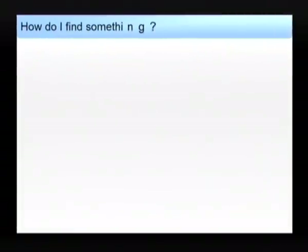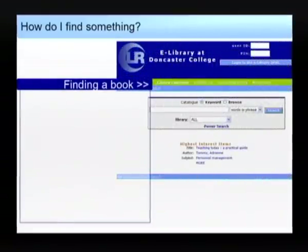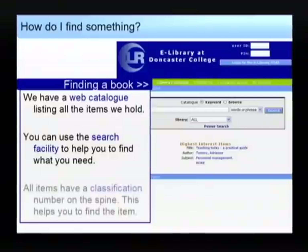How do I find something? All our stock is listed on an easy to use web catalogue. Use the search options to help you find the books you need. Each book is labelled with a classification number, so when you've found the book you want in the catalogue, note down the classification number and then search for that same number on the shelves.